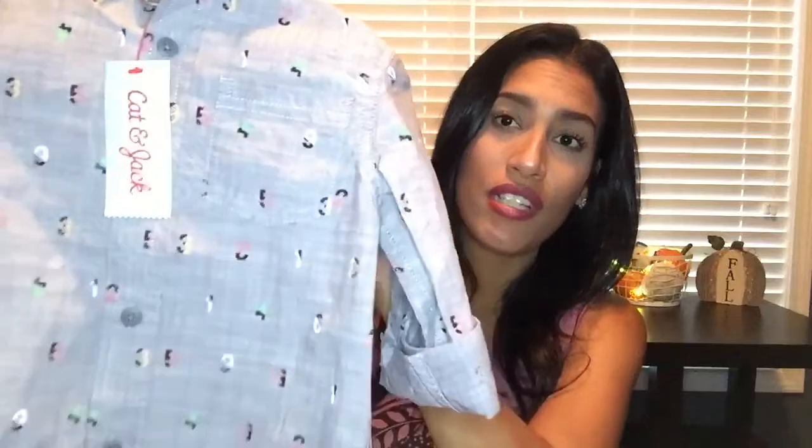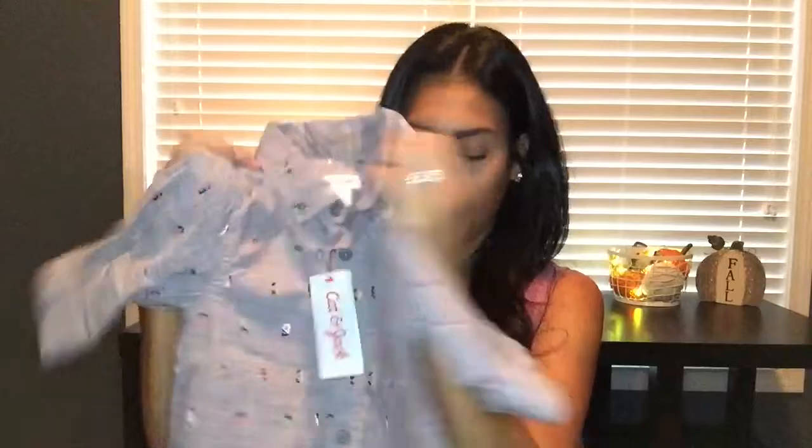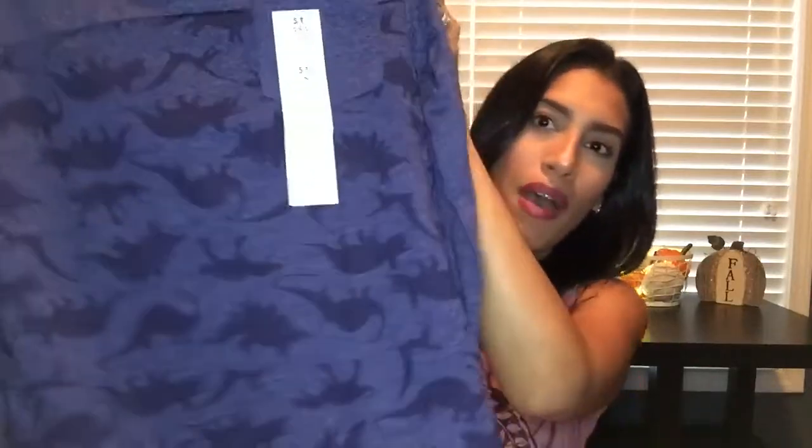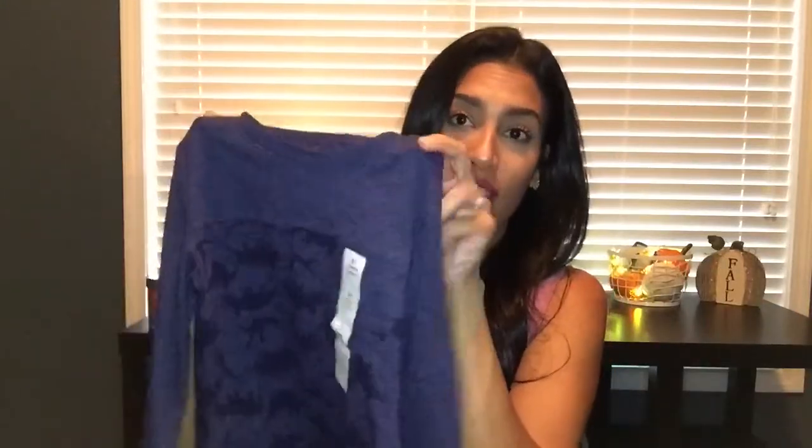For my son, I bought this collared shirt — you can roll the sleeves down or up. I thought it would be really cute for school; it has a bunch of different numbers all over it in different colors. This shirt was $9.99. I also bought him a long sleeve shirt — he really loves dinosaurs, so I thought he'd love this one. It's a really dark blue color with a little pocket in the front and dinosaurs along the bottom. This shirt was $5.50.